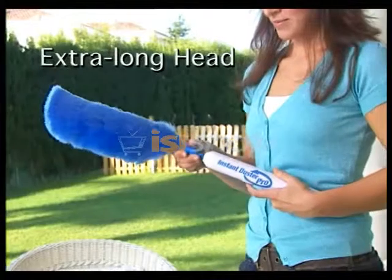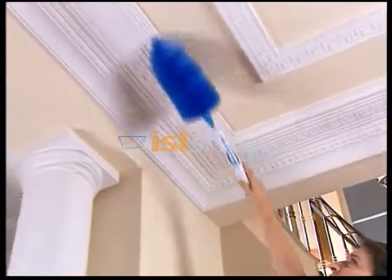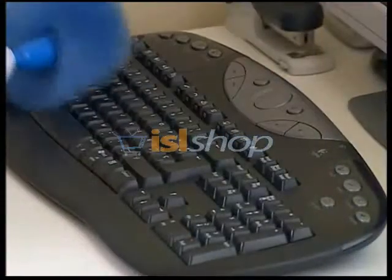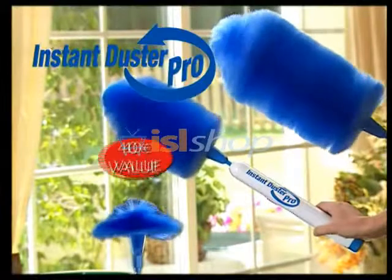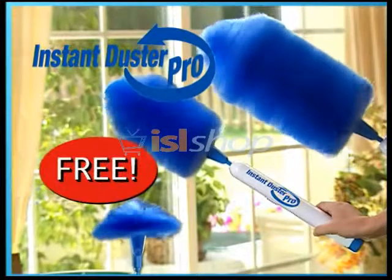And we're not done yet. You'll also receive the extra-long duster head to get at those hard-to-reach areas like lamps and ceilings, plus the small duster head that's perfect for cleaning delicate items and even the computer keyboard. The Instant Duster Pro plus the two bonus duster heads can cost over €40, but call in the next 10 minutes and they're yours absolutely free.